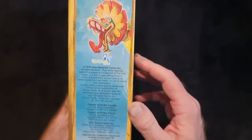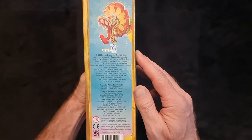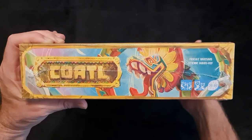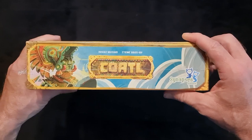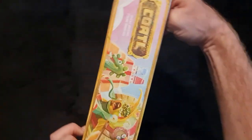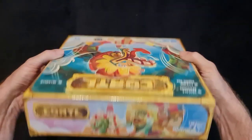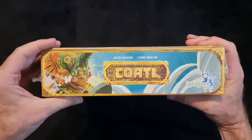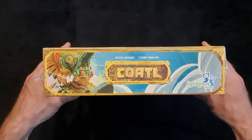Looking at the sides of the box, it's by Synapses Games. If we turn it over to different sides, on the top side we've got a lady screaming and another person with a green alligator headdress on that side.